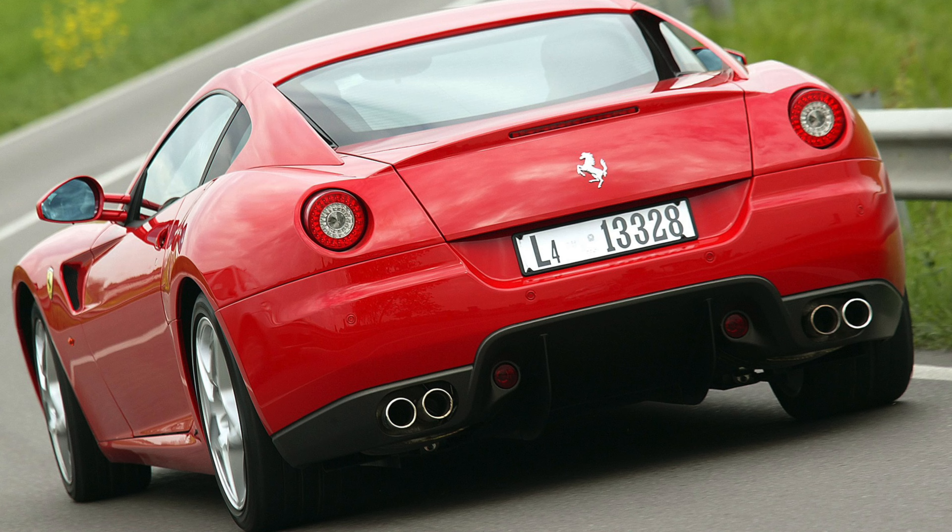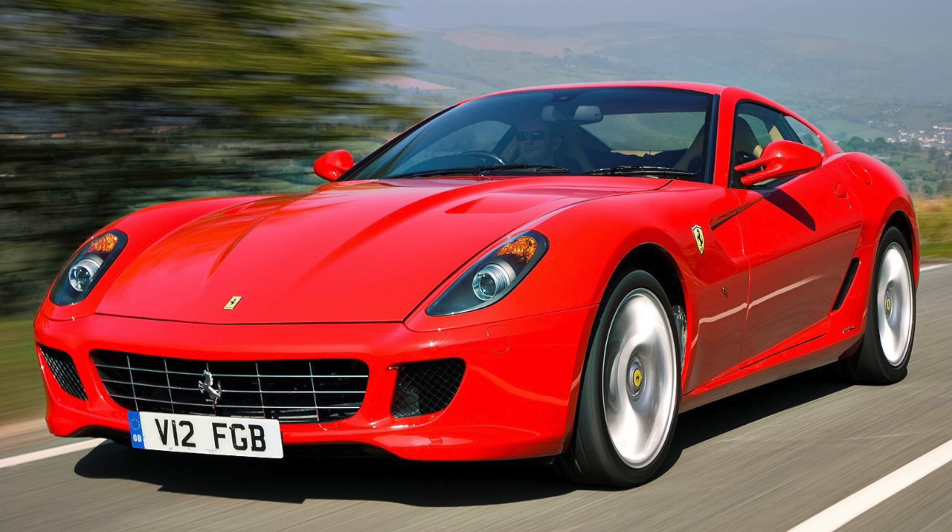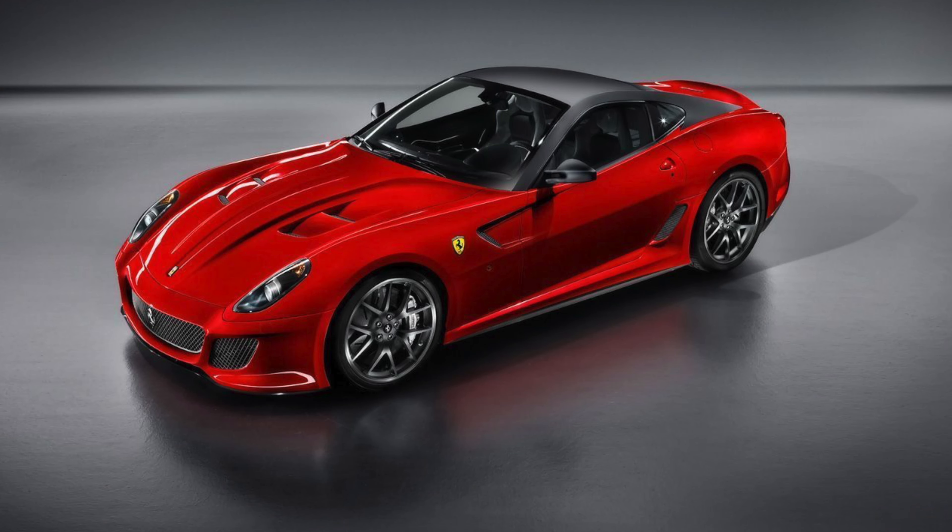Now when this came out, it was gorgeous. As it's aged, I will say it hasn't aged as well as the other two vehicles on this list, but it still looks gorgeous today. I love the design of it — it's not overdone. I think the standard 599 model is more gorgeous than the 599 GTO. It is perfect the way it is, especially with the standard wheels without the HGTE package. I think that's actually the way it should have always been.